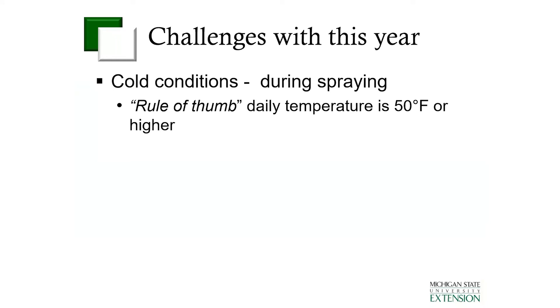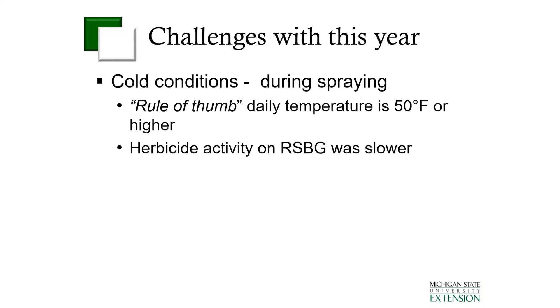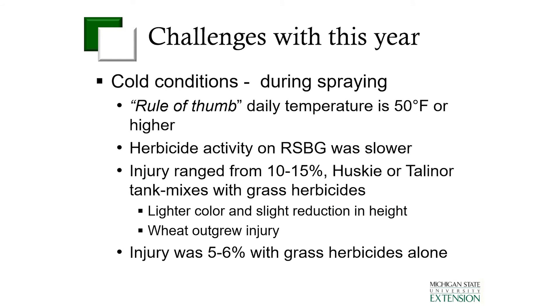One of the big challenges this year was that we had some very cold conditions during the time that we would generally spray wheat. Our general rule of thumb has always been to try to get daily temperatures of 50 degrees Fahrenheit or higher. In many days we had a hard time getting to that temperature, and we had a lot of nights where temperatures dropped below 32. With that, we did do some herbicide applications and what we saw was slower activity on the rough stock bluegrass. We did see some injury — that injury tended to be more when we tank mixed Husky or Talinor with those grass herbicides, with an injury range of 10 to 15% on the wheat. Generally we saw a lighter color and a slight reduction in wheat height, but the wheat outgrew that injury, and right now you can't tell any differences in how the wheat looks. The injury with the grass herbicides alone was lower, about 5%.